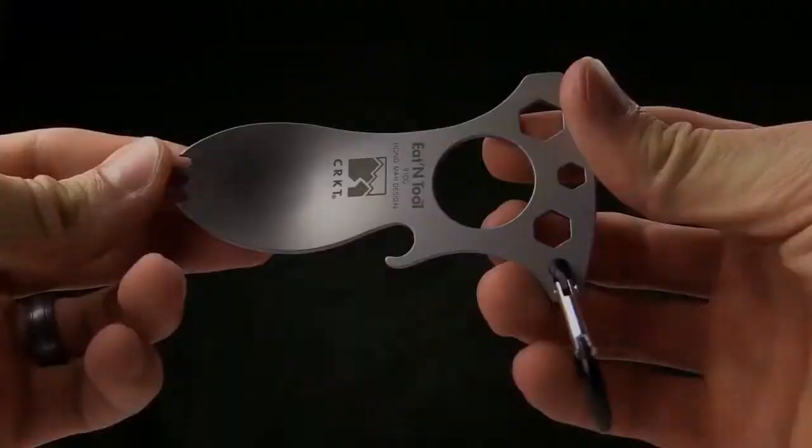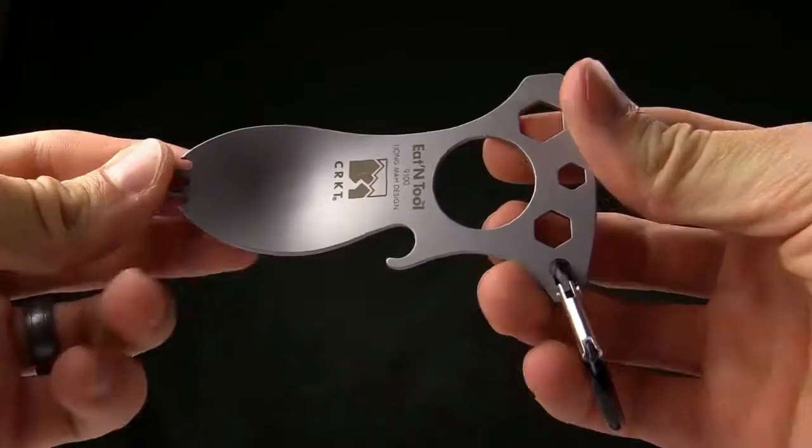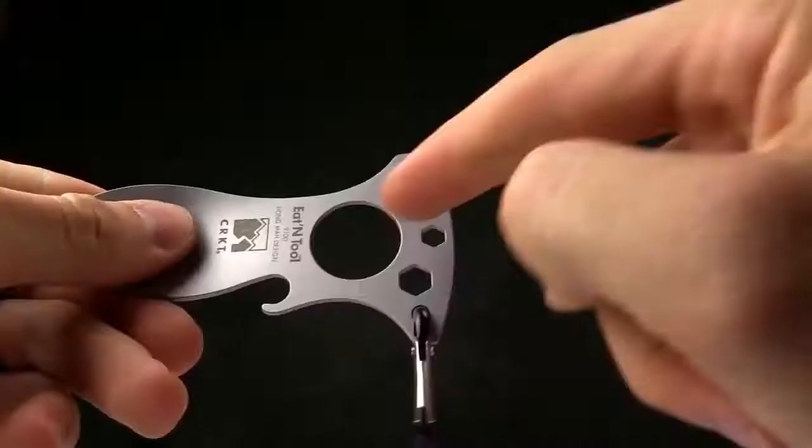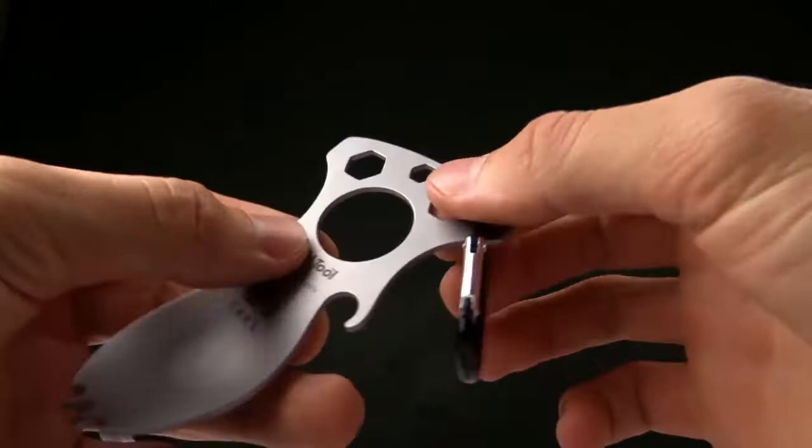The last invention we're going to talk about is a simple and extremely useful multi-tool, the Ethan from the company Crysis. The cutlery tool acts as a spoon or a fork, and on the side there is a bottle opener as well. The large hole is needed for comfortable grip and weight reduction. The device weighs only one and a half ounces. The other holes act as hex keys. The holder included in the kit allows you to carry it on your jeans or backpack. Prices start at $8.